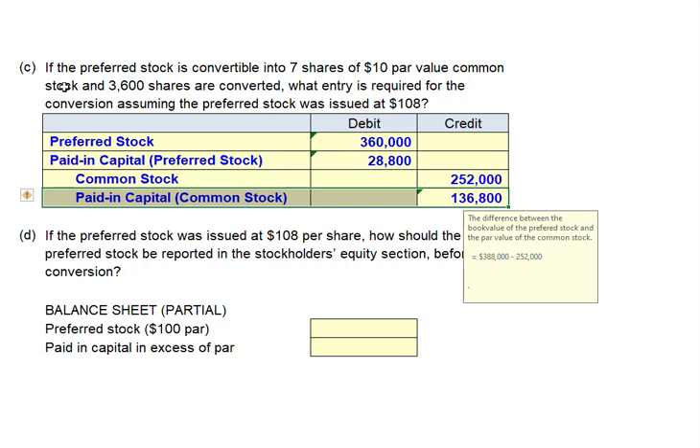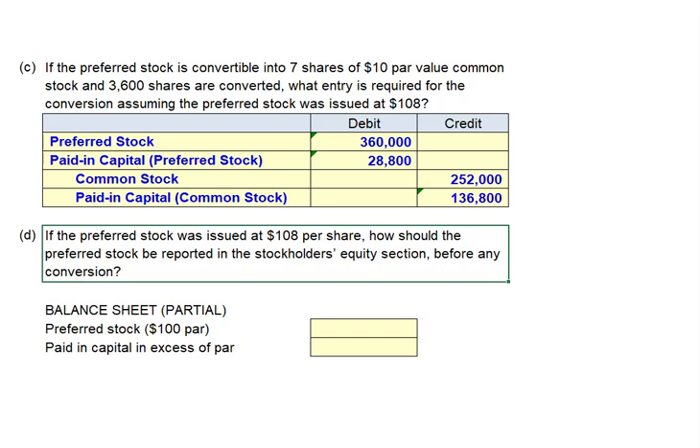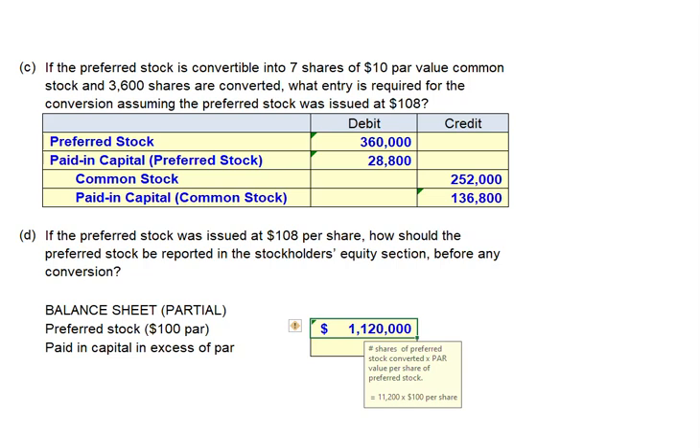In terms of balance sheet presentation before any conversion took place, we would have shown preferred stock of $1,120,000 — the 11,200 shares at $100 par — and capital in excess of par of $89,600, which is 11,200 shares times the $8 per share that the preferred stock was issued above par value.